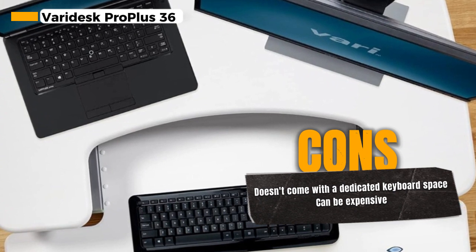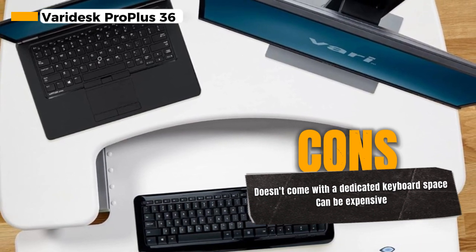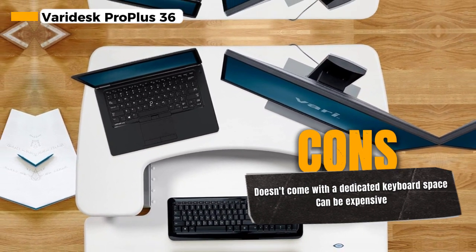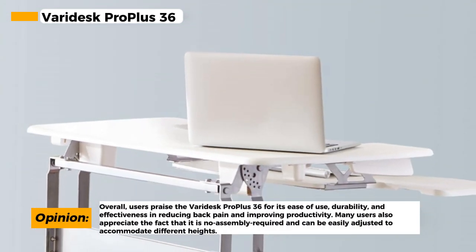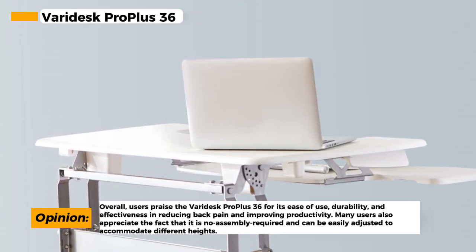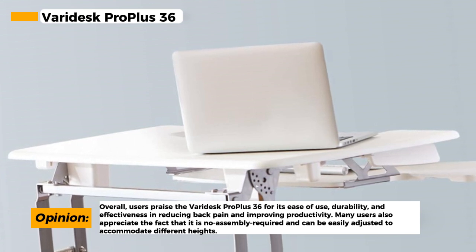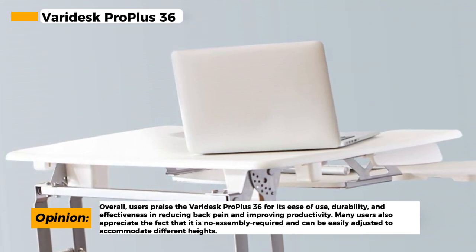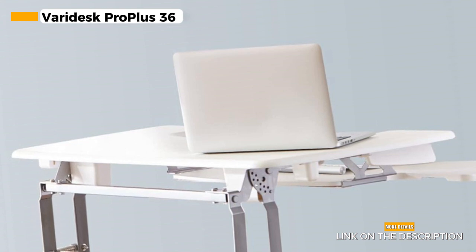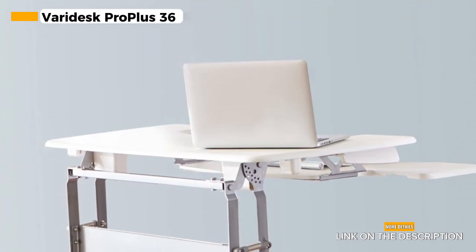One of the standout features of this desk converter is the 11 height settings. This versatility ensures it's a perfect fit for any user, regardless of height or workspace. Whether you prefer working sitting down, standing up, or something in between, this desk converter has you covered. Another fantastic feature is the no-assembly required design — you can start using it straight out of the box, saving you time and effort. While it doesn't come with a dedicated keyboard space, you can easily solve this by getting a standalone keyboard, and the benefits of the Veridesk Pro Plus 36 far outweigh this minor drawback.